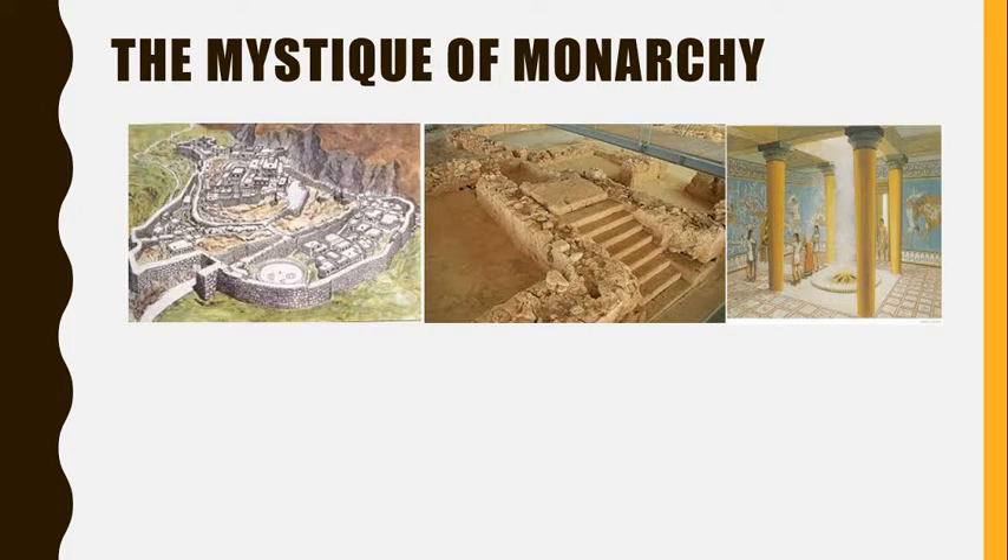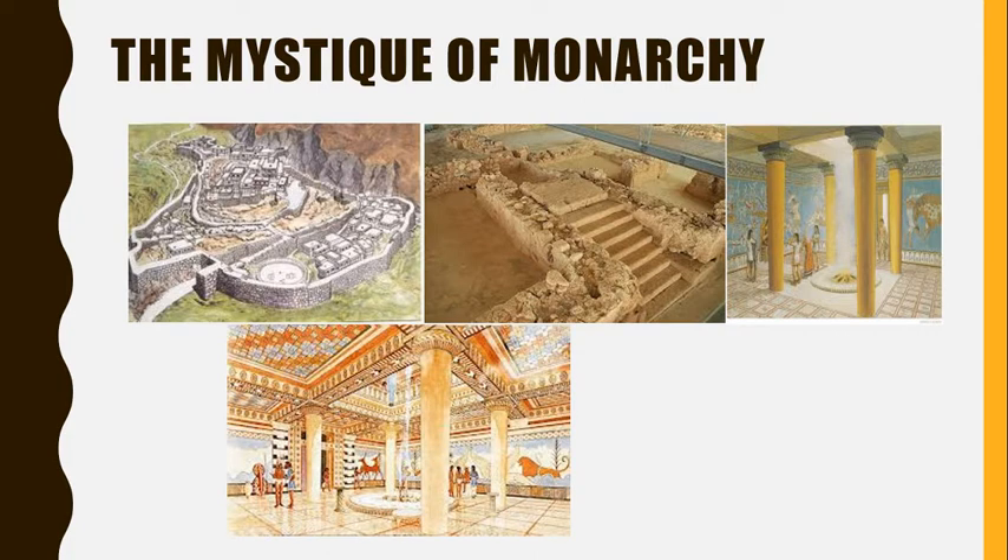The royal hall also included a large hearth, often 10 feet in diameter — big enough to roast an ox. Four columns in the center of the hall held up the corners of a skylight that allowed smoke from the fire to escape. To fill men with awe at the royal presence, the king used theatrical tricks.